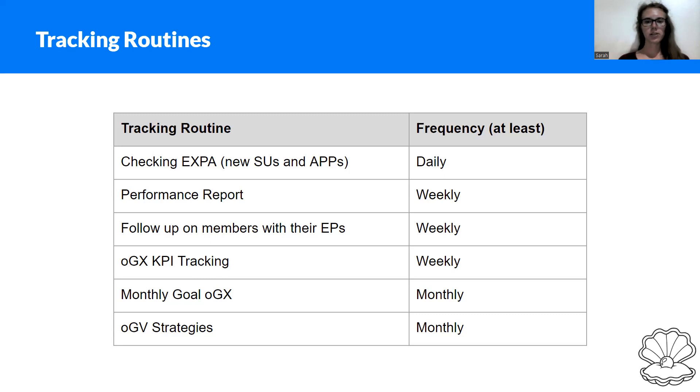Then, about the performance report — it will be presented weekly by the MC, VP, or GX in the respective WhatsApp and Telegram groups. You should also at least once a week follow up with your members on their EPs, to support them if they have problems, ask how it's going, and make sure that EPs are moving forward in the process and members don't forget about them. At least once a week, usually before meetings where you report your progress.